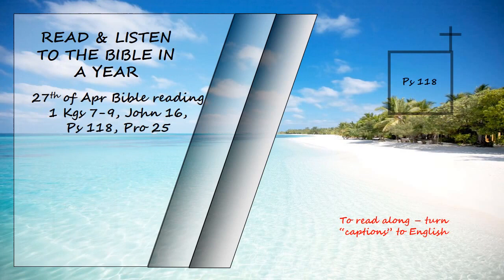Psalm 118. Give thanks to the Lord, for he is good. His love endures forever. Let Israel say, "His love endures forever." Let the house of Aaron say, "His love endures forever." Let those who fear the Lord say, "His love endures forever."